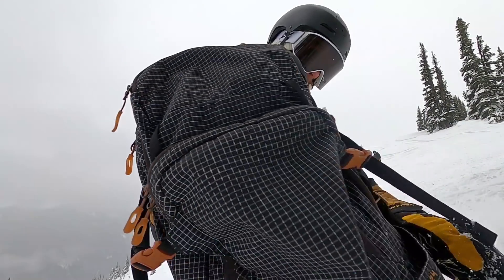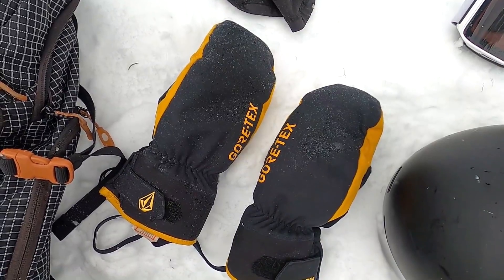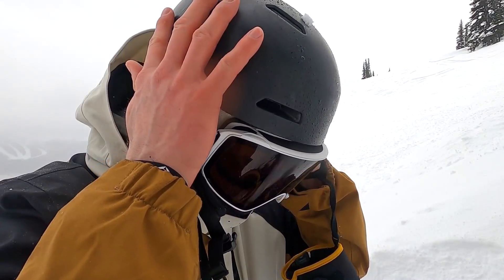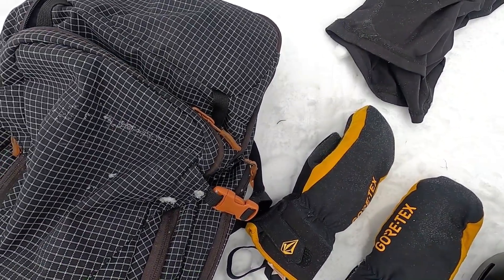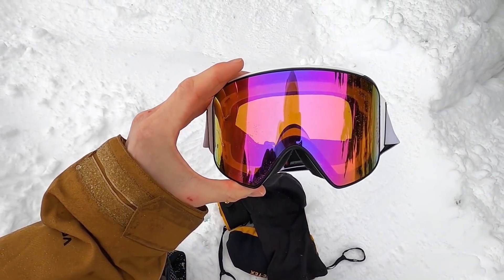Yo, what's up guys? Kevin here. In this video, I want to talk to you guys about my top five favorite snowboard accessories. These are things I bring up with me on the mountain every single day. I'll cover what makes these accessories great, what could be improved, and which ones I'm going to continue to use or possibly change out throughout the season.